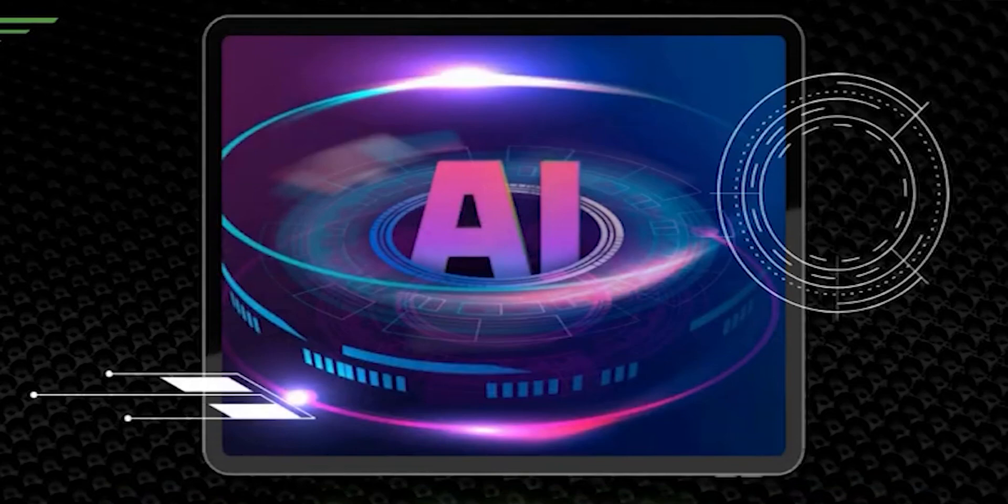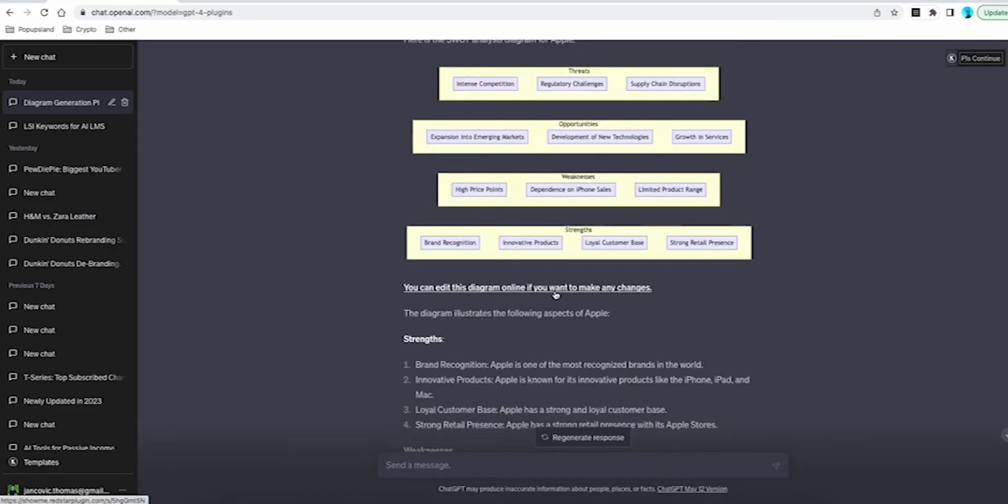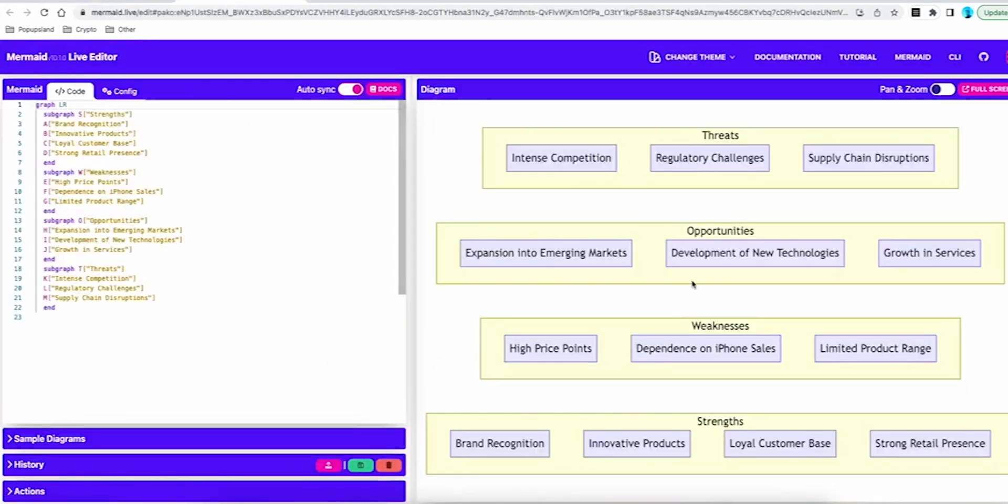Number 12: ShowMe. ShowMe creates diagrams and flowcharts. The plugin integrates with MermaidJS to provide users with a visual way to represent their ideas.